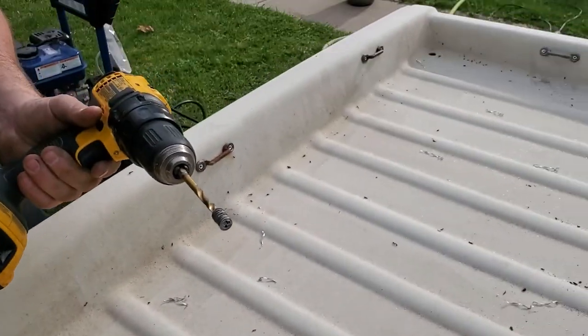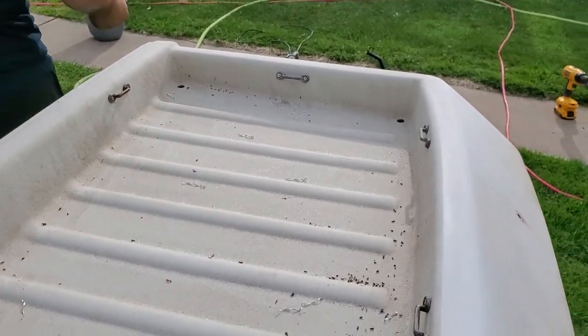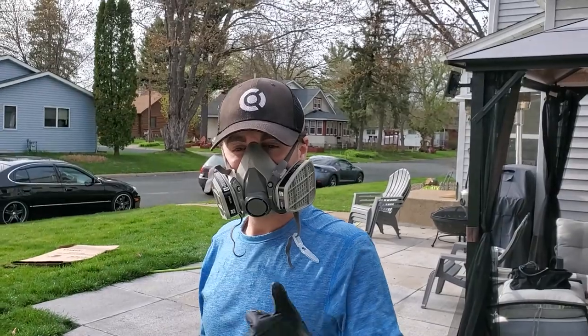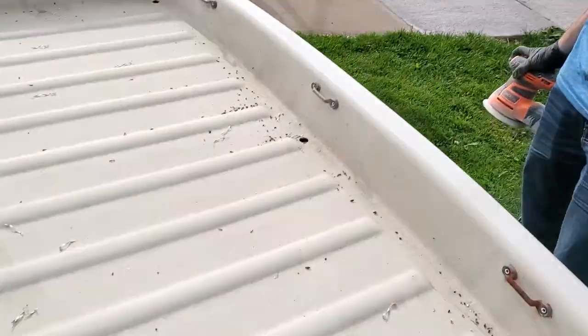I'm gonna pull all these off of here and get this thing sanded and painted this evening maybe. What do you think, Daniel? Thumbs up — cool, good to go.